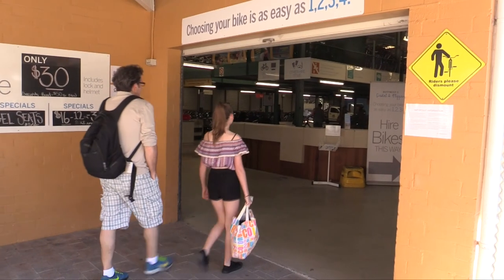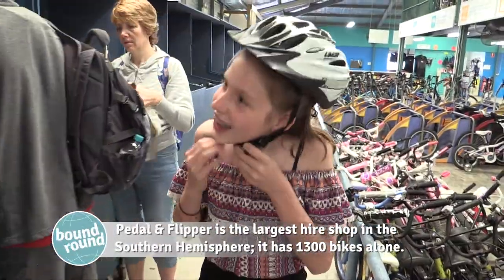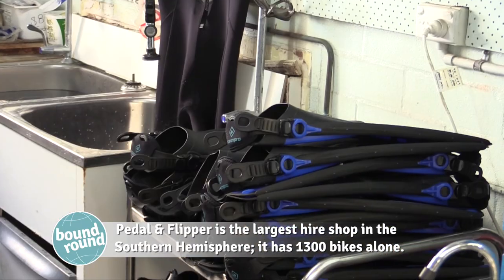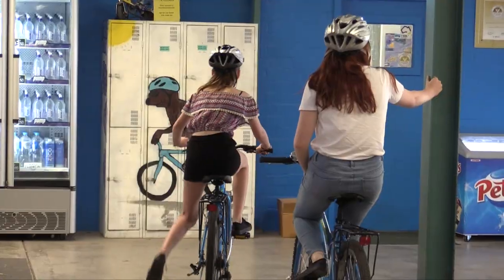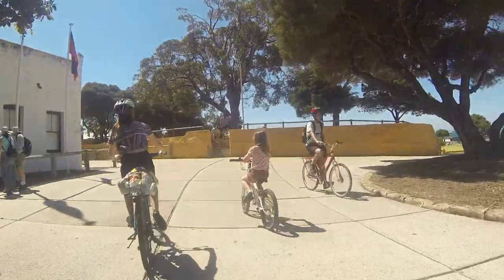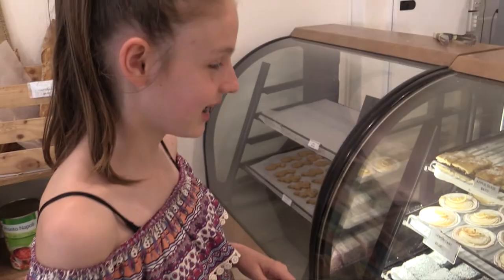Pedal and Flipper is the first stop to a great day at Rottnest. You can get almost everything here, ranging from bikes to snorkeling gear. After picking up our bikes, we went for a quick lunch break at the Rottnest Bakery and eyed up some of the amazing cakes they had there.